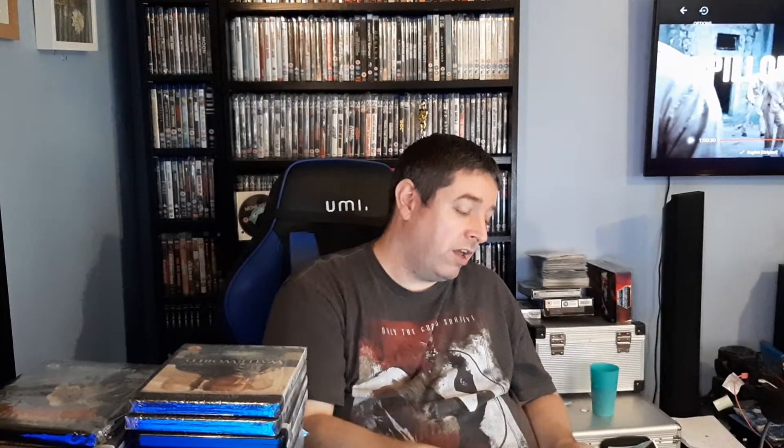Bram Stoker's Dracula on 4K — watched that again, got it at HMV for £9.99 I think. Good movie but creepy. The Bridge on the River Kwai — picked that one up and that's another good movie by Alec Guinness. Classic — the picture on this one is really good as well.